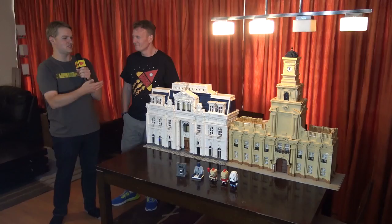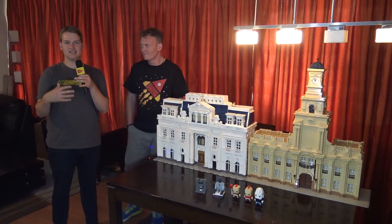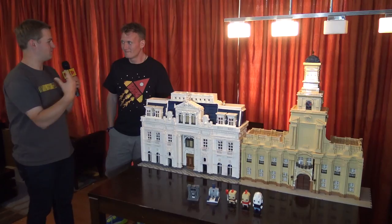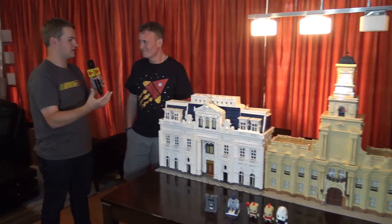Hi everyone, Joshua Hanlon here and today I'm in Santiago, Chile with Christian and we're going to be talking all about Lego in Latin America — what it's like to be a Lego fan there — as well as taking a look at some of Christian's fantastic builds based on real buildings in Santiago. Thank you so much for inviting us over. Give us a quick introduction about yourself and what you do with Lego here in Chile.